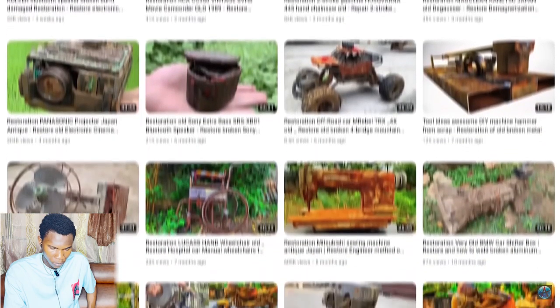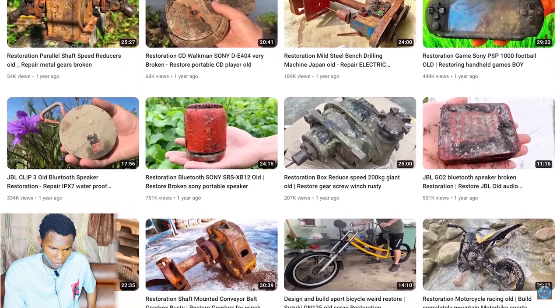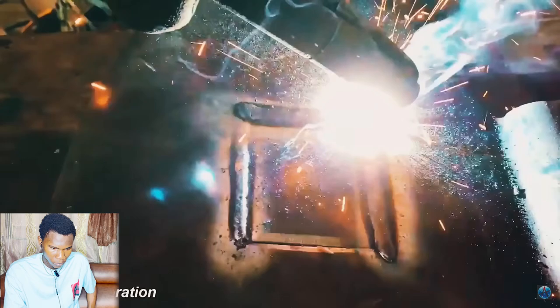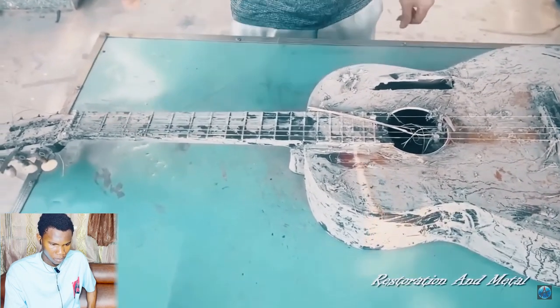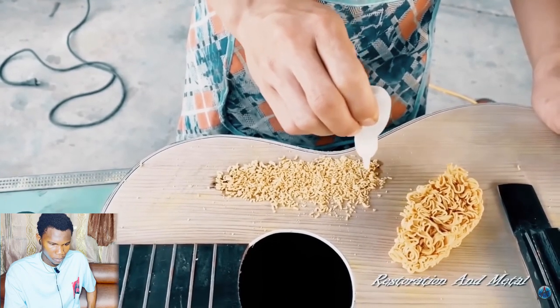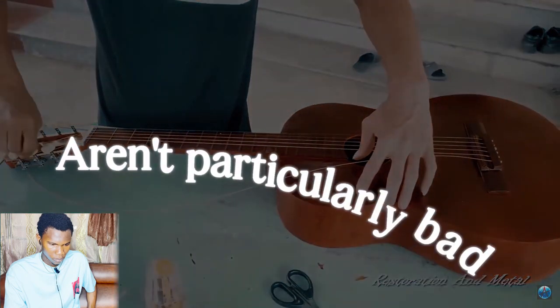With that in mind, many viral restoration videos look very suspicious. A great example of a bogus channel is 'Restoration and Metal,' which has gained over 117 million views. In their video 'Antique Guitar Old Restoration,' they make almost every mistake a fake restoration video could — they randomly find a broken guitar in their garden covered in mud, use instant noodles to fix a hole, and even put the tuning strings on backwards.